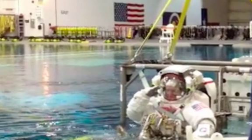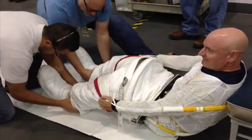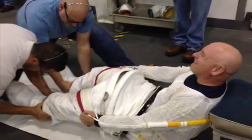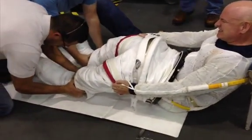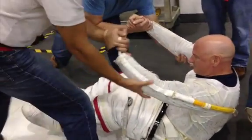Astronaut Scott Kelly salutes as he's lowered into the pool at the Neutral Buoyancy Lab in Houston. He'll be underwater for six hours, practicing the work that he'll eventually be doing in space during spacewalks outside the International Space Station.